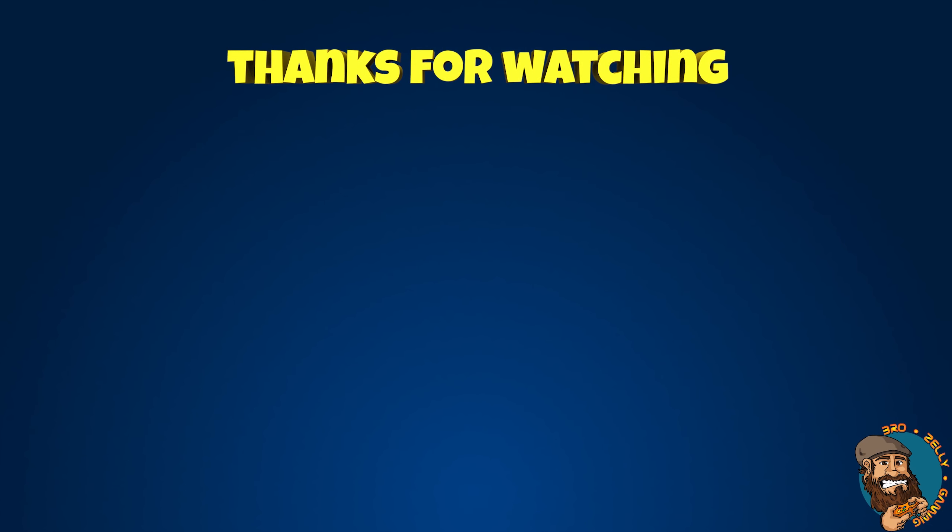Thank you very much for watching, folks. I've been Zilly, and this has been Astroneer. As always, you've been amazing — show that amazing support by hitting that thumbs up button, subscribing, hit that bell, and I'll see you next time.